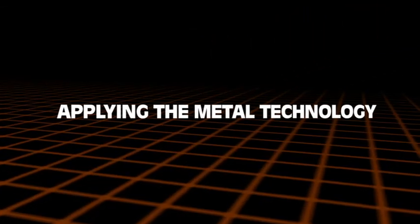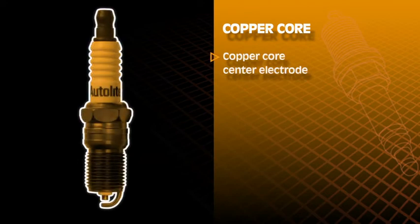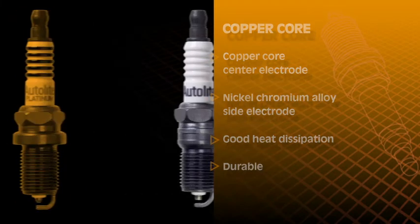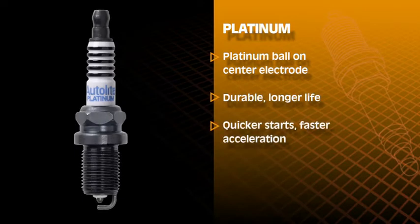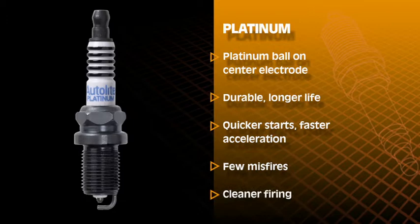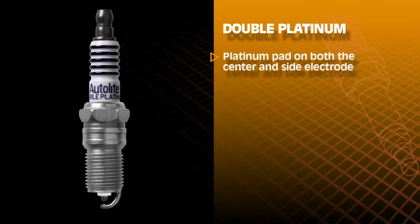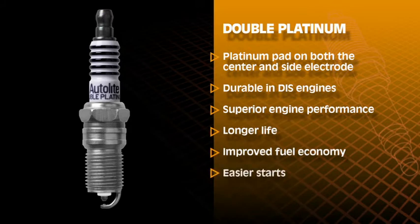Let's talk about how this metal technology applies to the Autolite line of spark plugs. Autolite copper core spark plugs feature a copper core center electrode and a nickel chromium alloy side electrode, providing good heat dissipation and durability. Autolite platinum spark plugs feature a platinum ball on the center electrode for greater durability, longer life, quicker starts, faster acceleration, and fewer misfires than copper core plugs, plus cleaner firing over a worn spark plug. Autolite double platinum spark plugs have a platinum pad on both the center and side electrodes for durability in DIS-equipped engines, delivering superior engine performance, longer life for improved fuel economy, and easier starts.